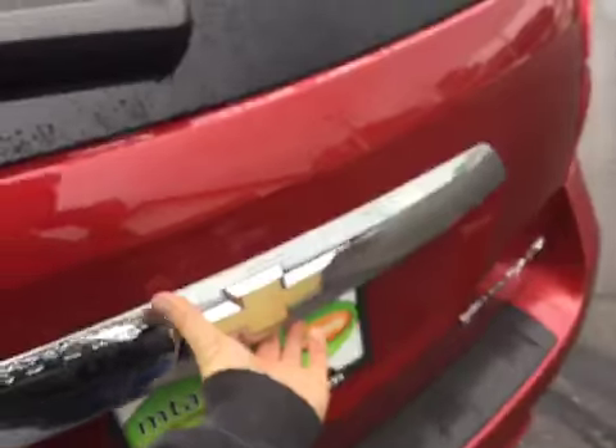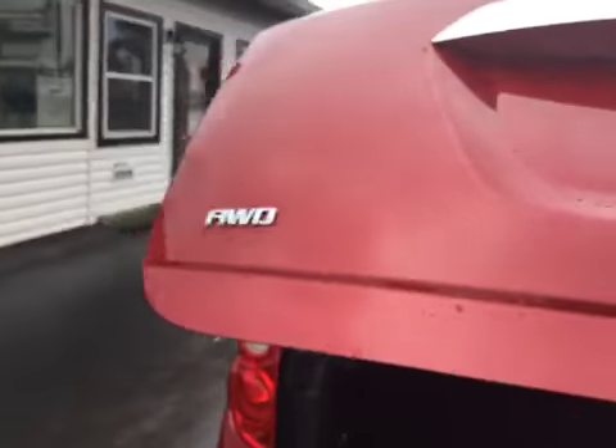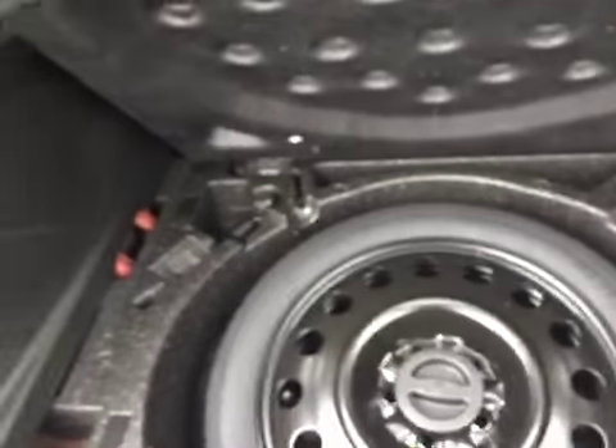This does have a power liftgate — just press the button right under the bowtie. This will lift up, and as you can see: Equinox LTZ all-wheel drive. Plenty of storage space back here. You also have your spare tire back here, and you've got your Pioneer subwoofer back here as well. Just press that button and the power liftgate closes.